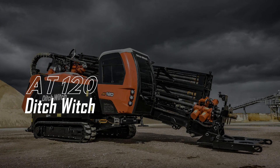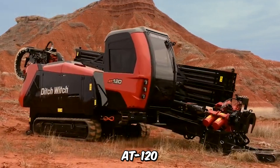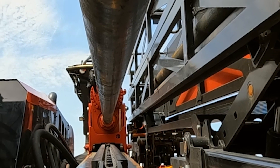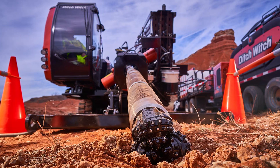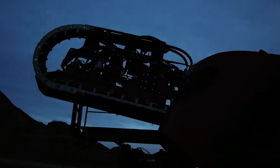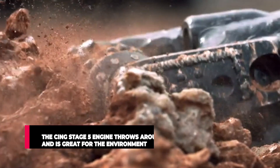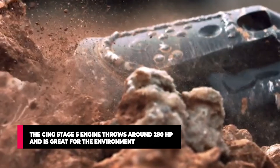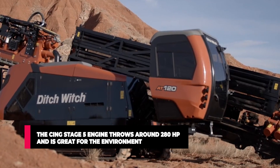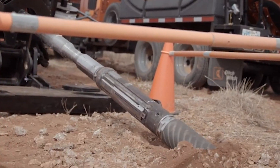The AT120 Ditch Witch. Nothing defines power like the masterful AT120 by Ditch Witch. This brute is designed to take on the toughest of jobs with an amazing 120,000 pounds of pulling strength and an incredible 15,500 foot-pounds of torque. It can easily be applied to any kind of work regardless of the terrain. The Stage 5 engine throws around 280 horsepower and is great for the environment, outshining its predecessor by 50% more internal torque. No soil type, no matter how compact, can handle its power.